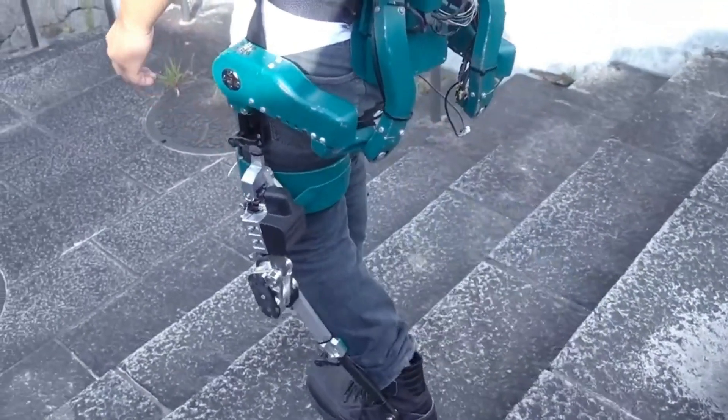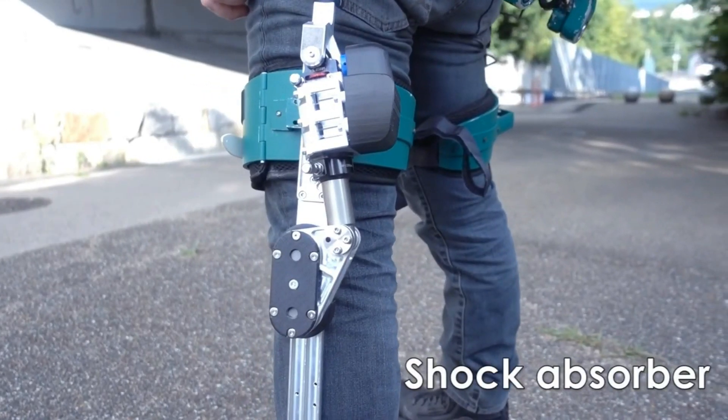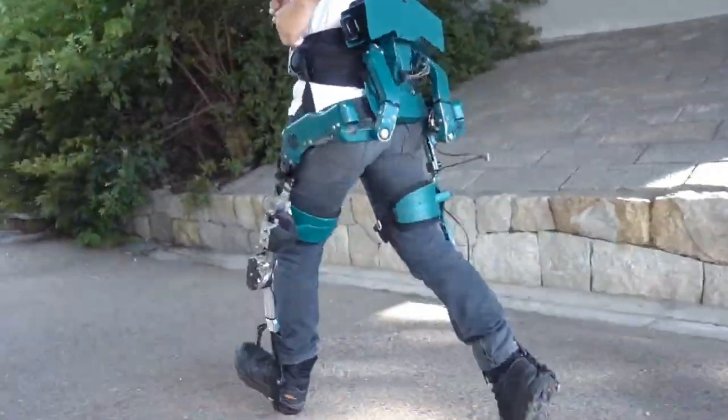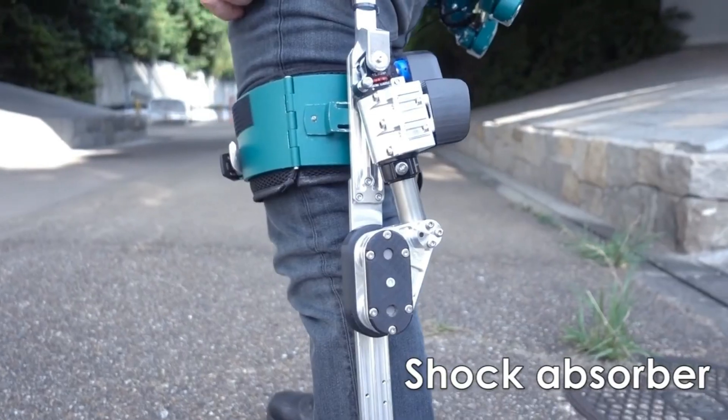...effortlessly lift an impressive 220.5 pounds to a height of up to 6.6 feet. With this latest model, they offer an auxiliary solution ideally suited for various professionals — from delivery workers to mail carriers — enhancing their capabilities.